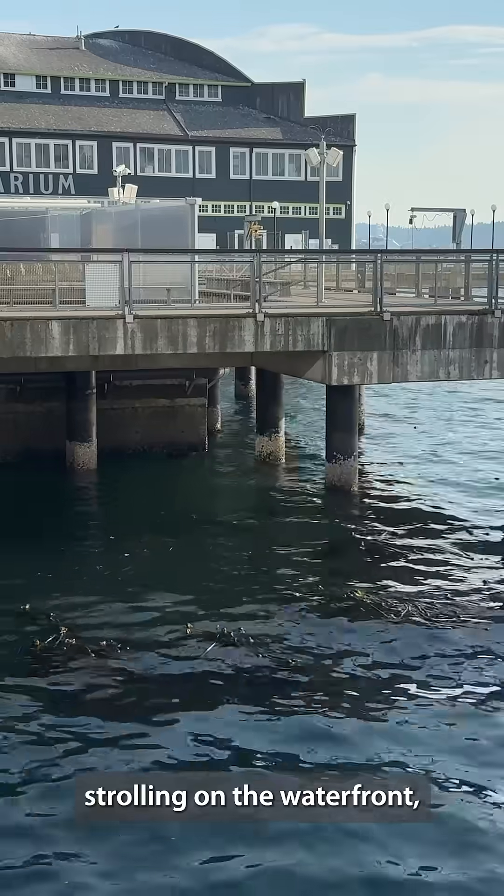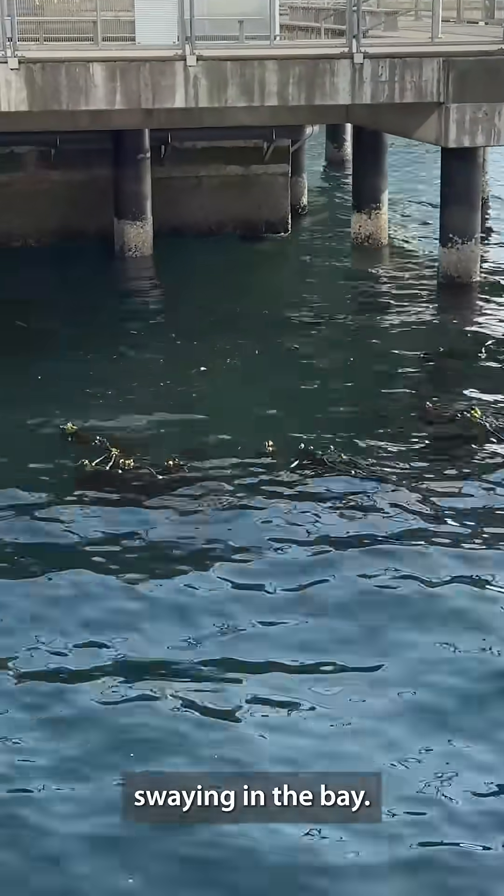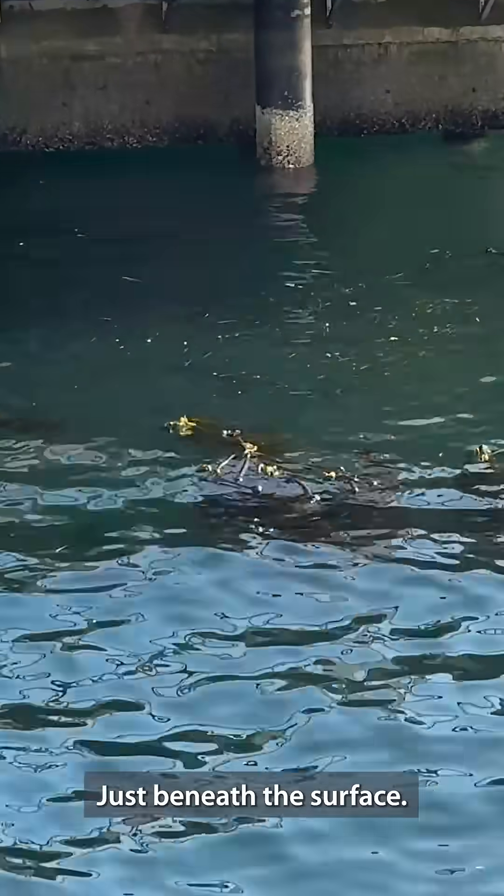So the next time you're strolling on the waterfront, take a peek over the railing — there's a whole world of life swaying in the bay, just beneath the surface.